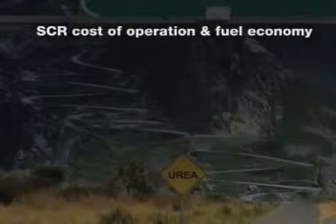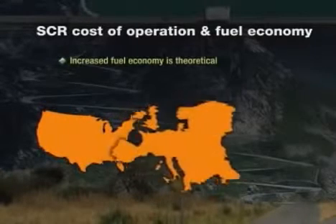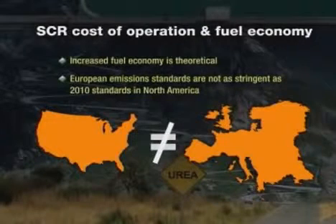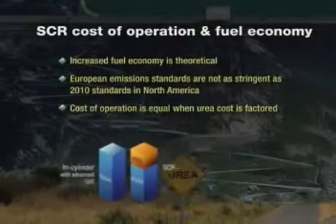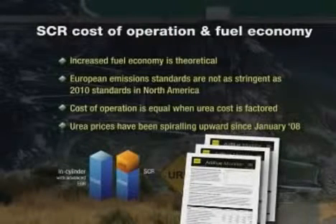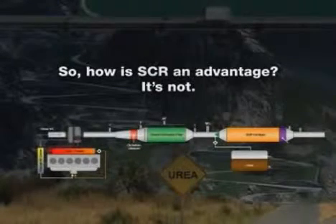Proponents of SCR will tell you that despite all these disadvantages, using urea can increase fuel economy. That's true in theory, and that theory is advanced by US OEMs based upon what has happened in Europe, where emission standards are not as stringent as 2010 standards here in North America. However, base fuel economy gains offered by SCR in a North American EPA-regulated environment will not be the same as the European experience. Because urea is used at a rate of 2–3% of diesel fuel consumed, and if urea sells near the price of diesel fuel, the cost of operation is equivalent when you factor in the need for a second fuel. The cost of urea right now in North America is slightly less than diesel fuel, but in Europe, where urea use is increasing, the price is also increasing dramatically. The quality of urea for automotive use must meet a very high level of purity and may not be substituted with urea used in agricultural applications. And that's not even factoring in the loss of payload in certain truck applications. So how is SCR an advantage? It's not. It's complicated and it's an unnecessary headache.